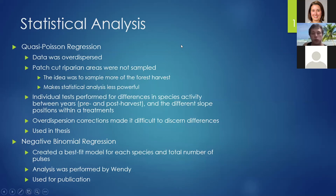For our statistical analysis of the post-harvest data, we used a quasi-Poisson regression because the data was overdispersed. As a disclaimer, the patch cut riparian areas were not sampled, since no harvest occurred within riparian areas — this made some of the statistical analysis less powerful. We performed individual tests for differences in species activity between years as a proxy for pre- and post-harvest. For our publication, we used a negative binomial regression and created a best-fit model for each species and total number of pulses.